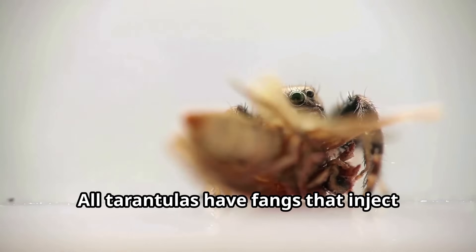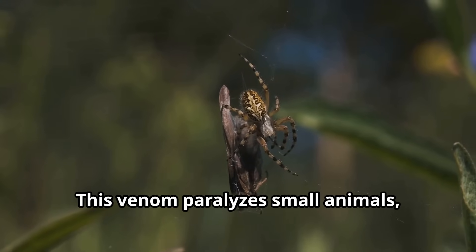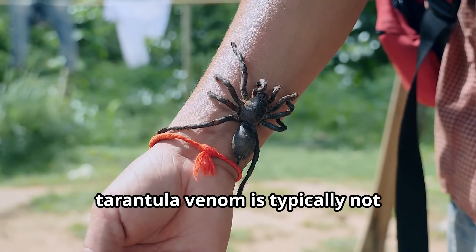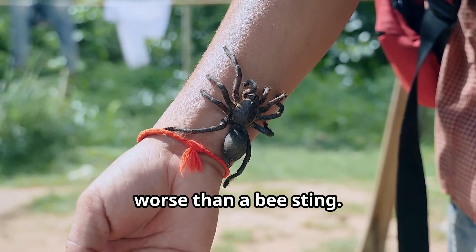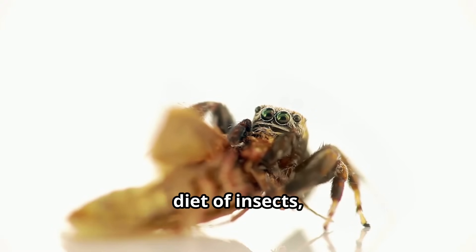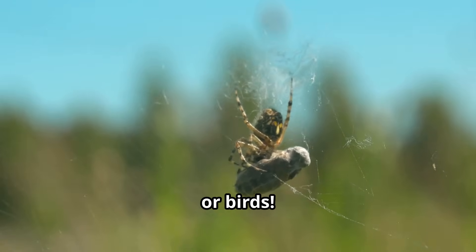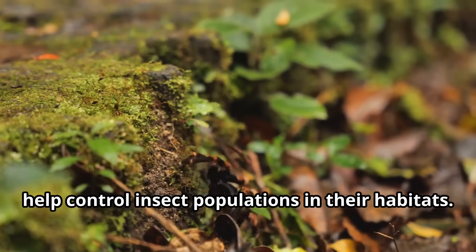All tarantulas have fangs that inject venom into their prey. This venom paralyzes small animals, allowing the tarantula to enjoy its meal at leisure. Despite their fearsome reputation, tarantula venom is typically not dangerous to humans — it's usually no worse than a bee sting. Tarantulas enjoy a varied diet of insects including crickets, grasshoppers, and beetles. Larger tarantulas might even capture and eat small frogs, lizards, mice, or birds, and they help control insect populations in their habitats.